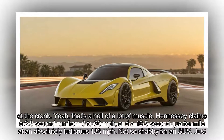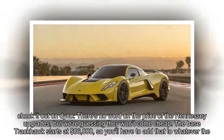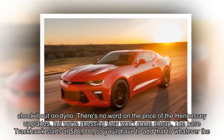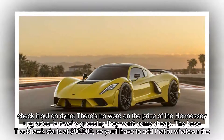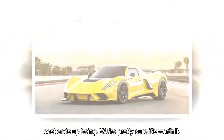Factoring in Hennessy's 20% drivetrain loss calculation, that's 988 horsepower and 861 lb-ft at the crank. That's a hell of a lot of muscle. Hennessy claimed a 2.8-second run from 0 to 60, and a 10.5-second quarter mile at an absolutely ludicrous 133 miles per hour. Not so shabby for an SUV. Just check it out.